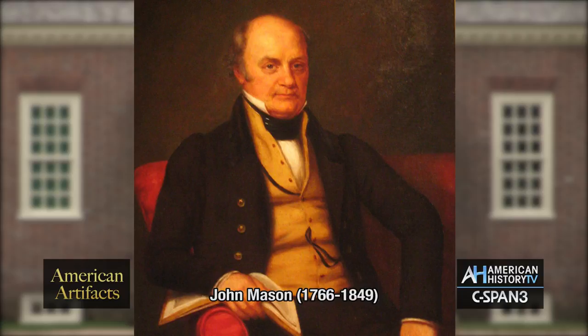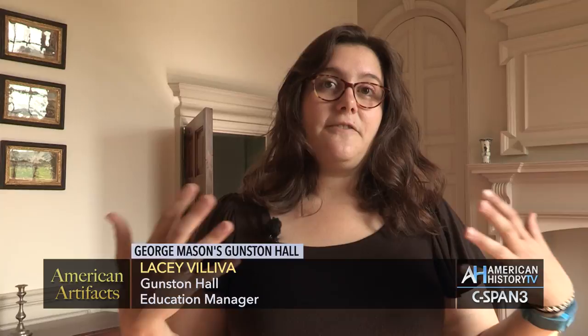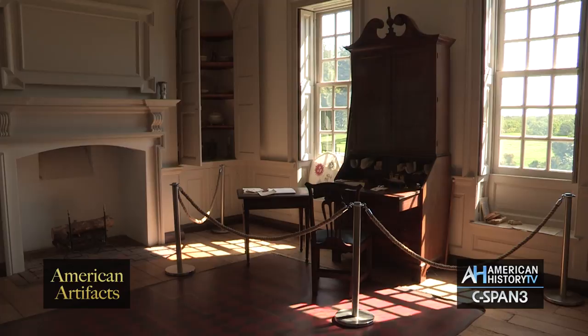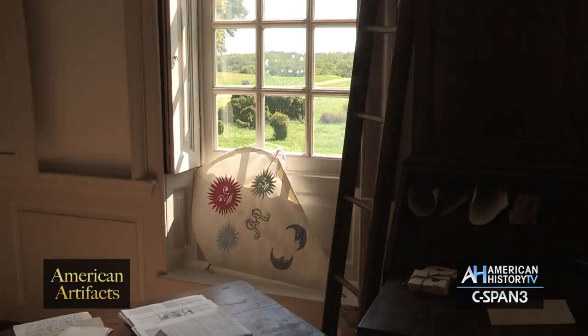One of his younger sons, John, remembers being in this space with his father, getting lost among his work papers as a copyist. This is a favorite room in the house because while it was Mason's office, this is definitely where a lot of the ideas we see in the Virginia Declaration of Rights and in the Constitution that Mason proposed actually happened. We know that from John and from a letter that George Mason wrote in 1787, where we know he was thinking about things that were in the Constitution here in this space.